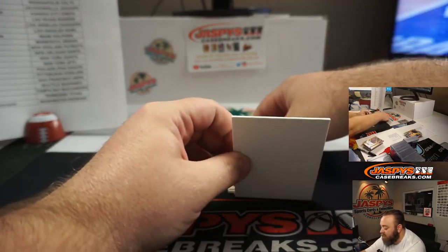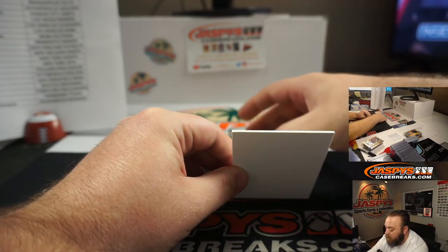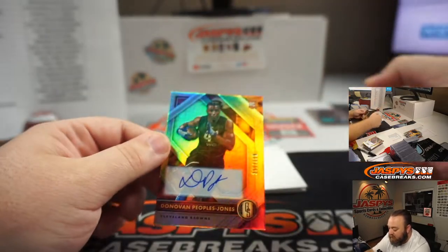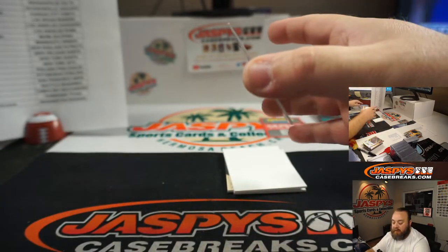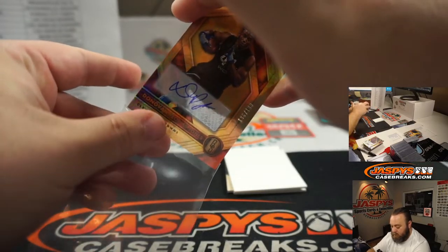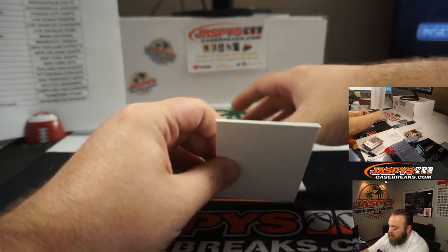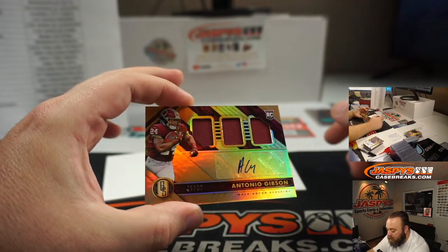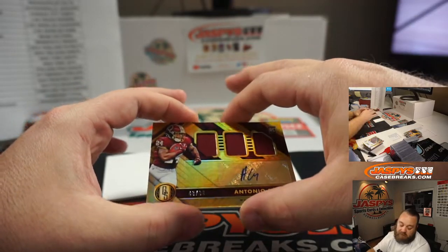We did get points — 250 points — so that will be randomized at the end to the group. And auto Donovan Peoples-Jones for the Cleveland Browns, numbered 196 out of 199 — Cleveland Browns going to Benjamin Johnson. And last up, Antonio Gibson, Triple Relic Auto, 48 out of 99 for the Washington Redskins — Eric Jock. Congrats, Eric. We do have a couple of randomizers coming up: one for the Triple Relic and one separately for the points.